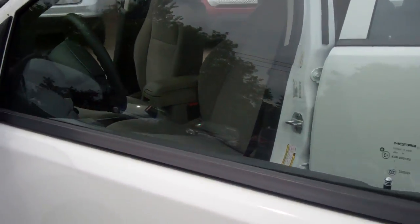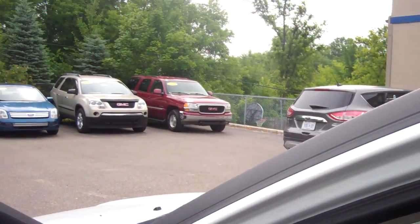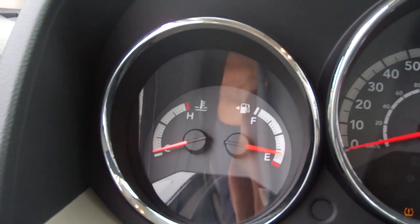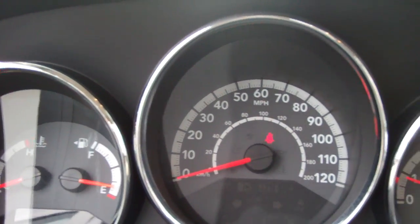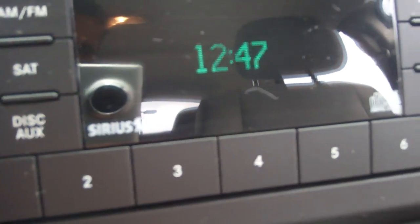Just want to walk you through this beautiful vehicle, show you the inside of it — absolutely gorgeous Caliber, all of the instrumentation, of course. I'm sitting in your driver's seat right now. All the radio systems are here, air conditioning, heating.